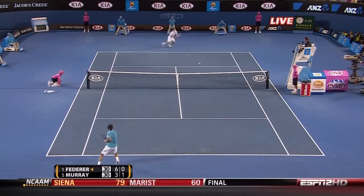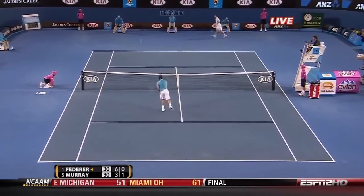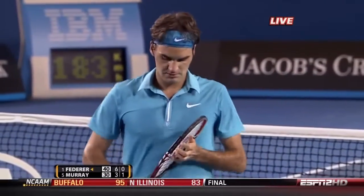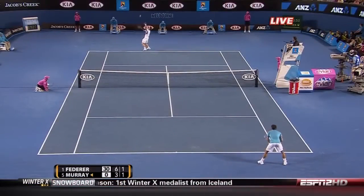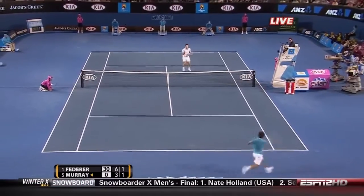Steady tennis often wins the match. It's 30 all and Federer immediately looks to press. Rosewell doesn't sense a lot of urgency right now, but I think we do.